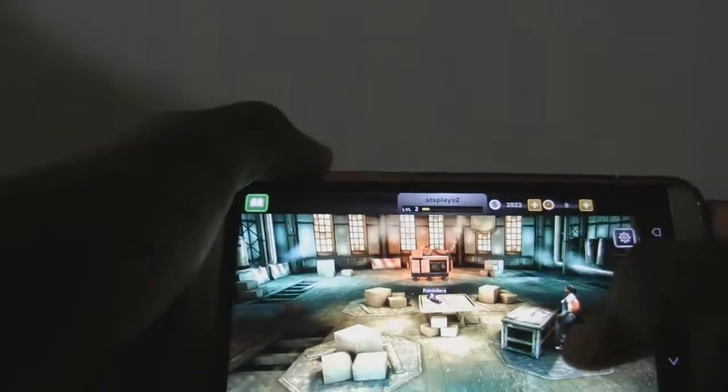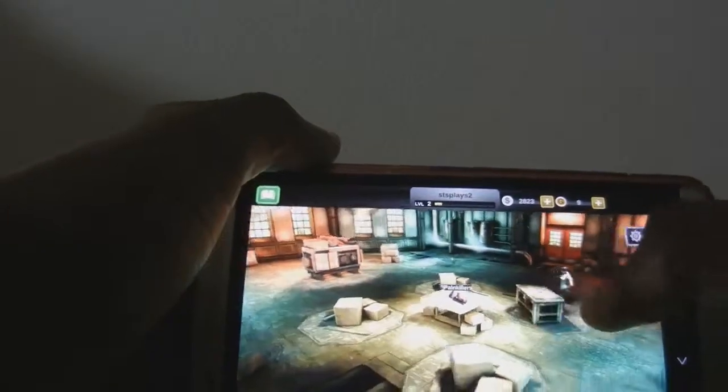Yo, what is up guys, this is SuperTechCAM and today I'm going to be reviewing Dead Trigger 2 on the HTC One.